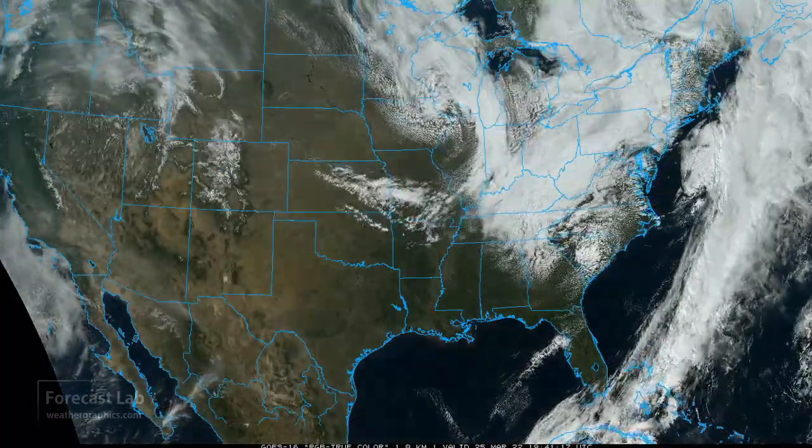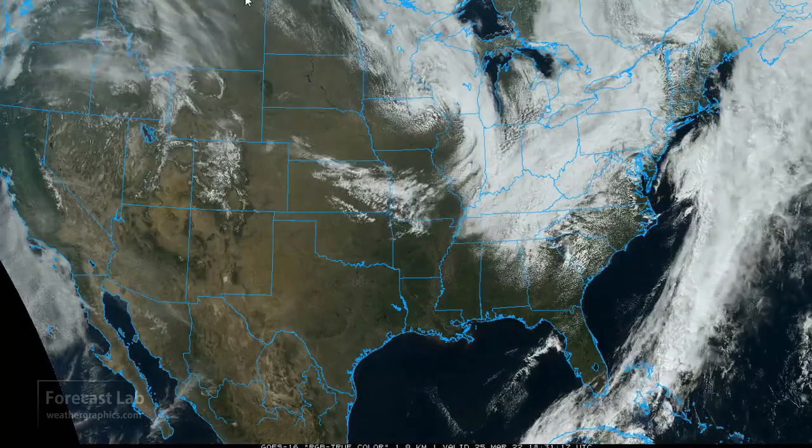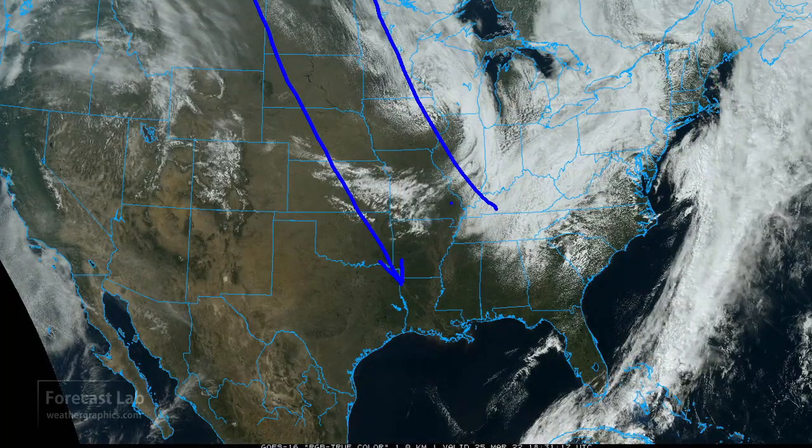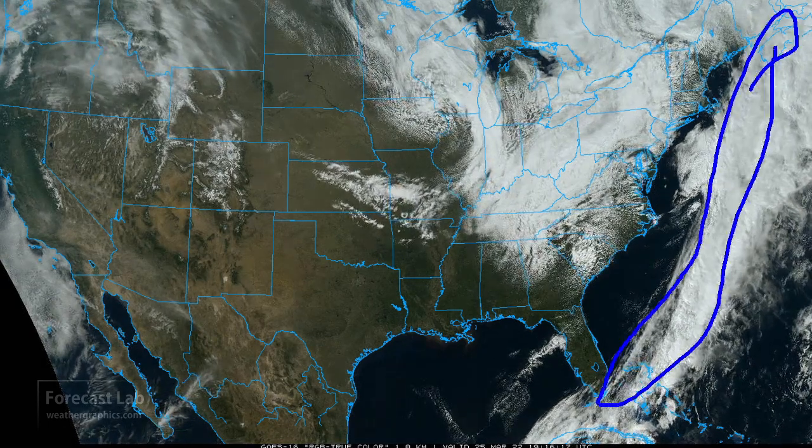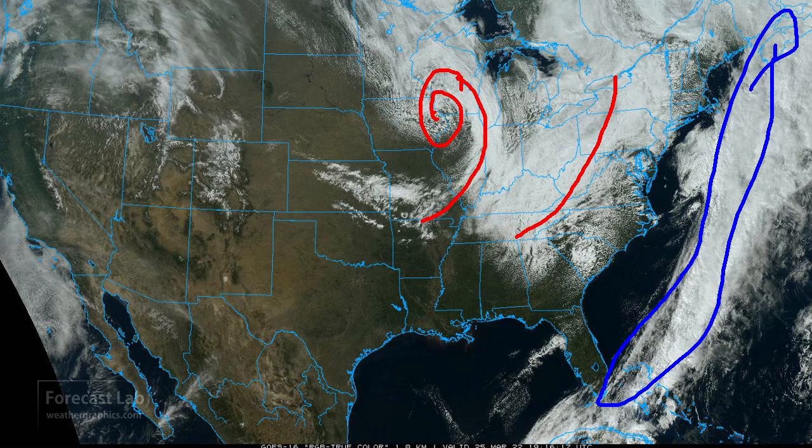We've had a return to winter in some parts of the country — widespread cold air advection coming in from Canada. The main front is located out in the Atlantic, and behind it a series of waves. This one here, very well developed west of Chicago, is bringing some rain showers. It's not really cold enough for snow anymore there, but they are getting the inclement weather. Further north, Minnesota is getting snow showers reported this afternoon.